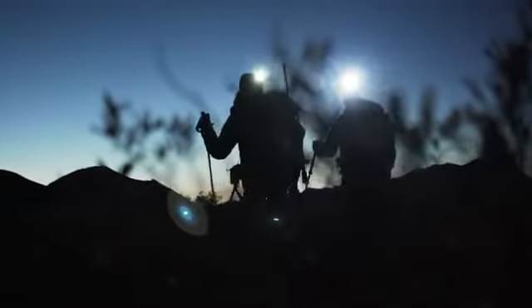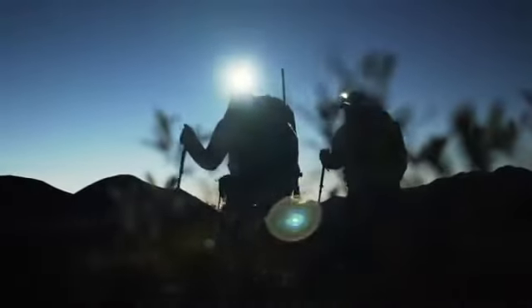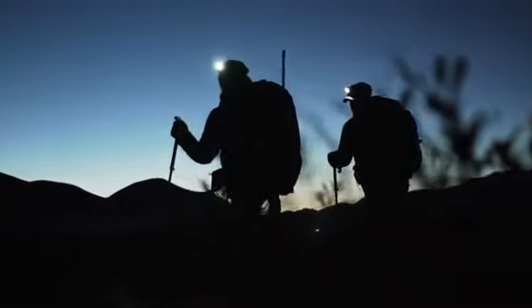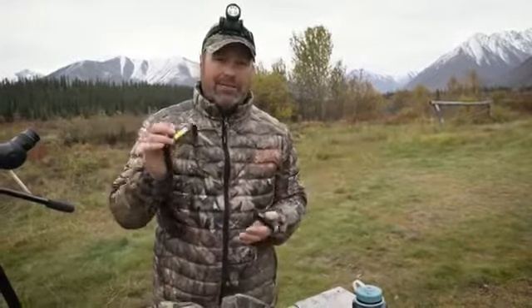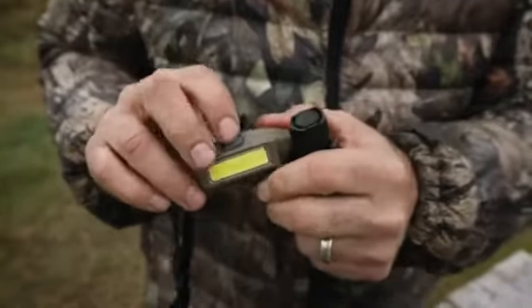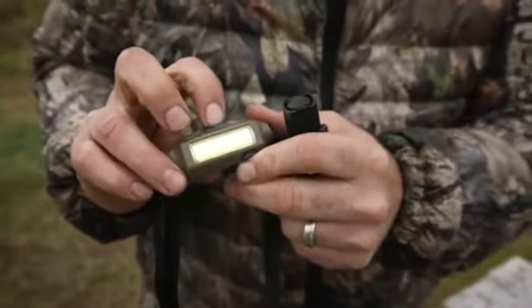Nicole likes the new Bandit headlamp because it's very small, compact, and lightweight, which is a must. I mean, you're packing around in these mountains and ounces matter. This little headlamp is a great headlamp.